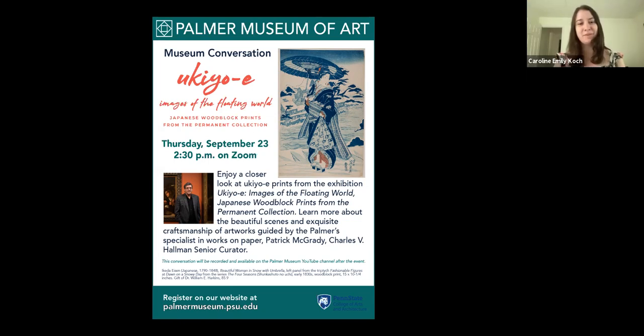Welcome to the Palmer Museum of Arts program, Ukiyo-e: Images of the Floating World — Japanese Woodblock Prints from the Permanent Collection. My name is Caroline Koch, a master's student in art history and graduate assistant at the Palmer. I'm glad to host this webinar featuring our museum's senior curator, Patrick McGrady, who will be speaking about the special exhibition of ukiyo-e prints on display now through December 5th.